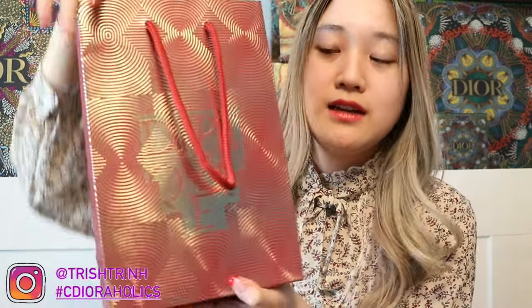Now I'm going to show you guys what I got. This is the Diptyque limited edition shopping bag for Lunar New Year, Chinese New Year, with the 60th anniversary design. There's a hypnotic design on it.